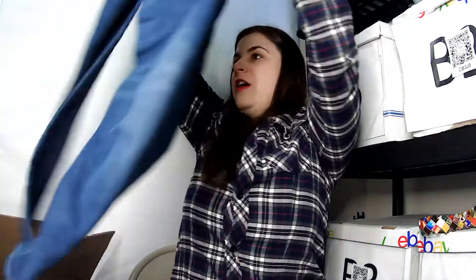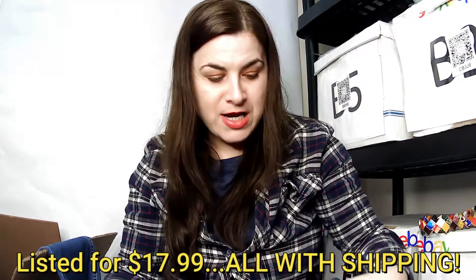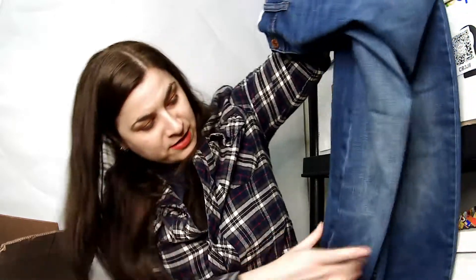This is a Goodfellow and Company slim straight jean, 38 by 30. It looks good — nothing seems wrong with it. Happy about that.